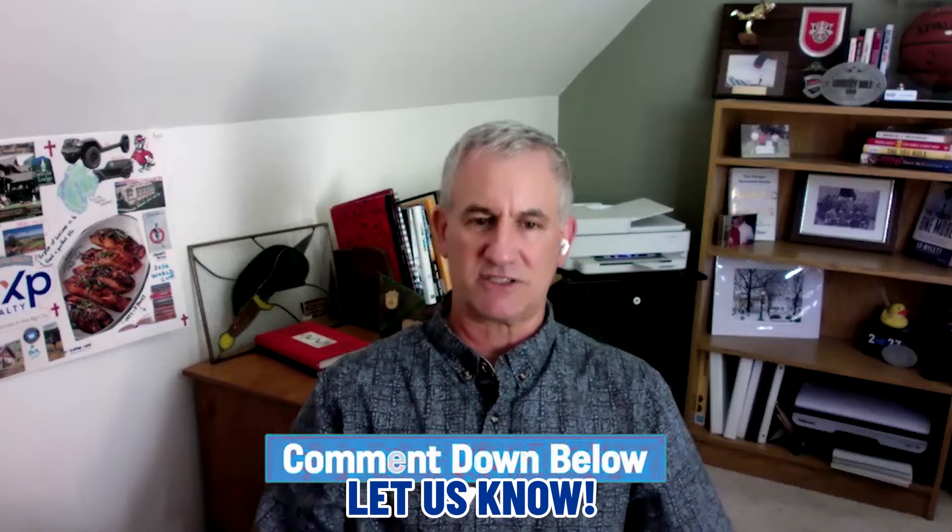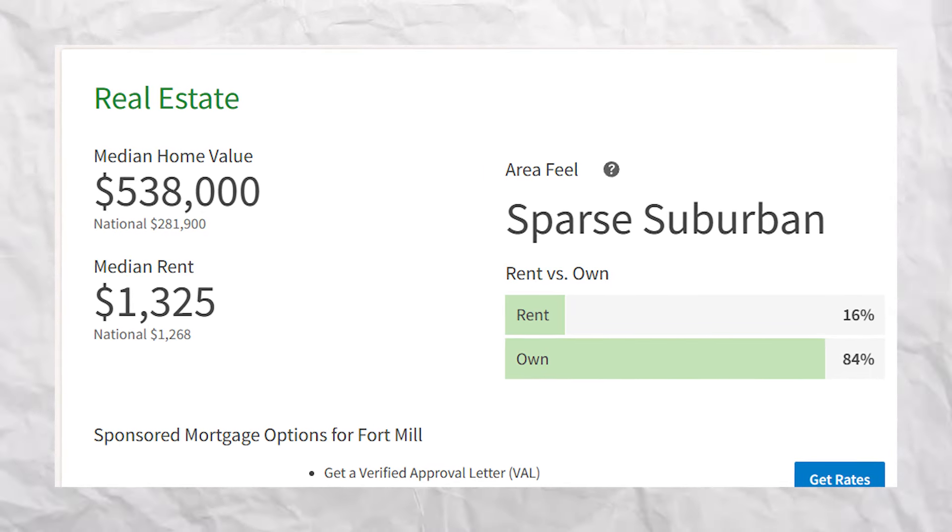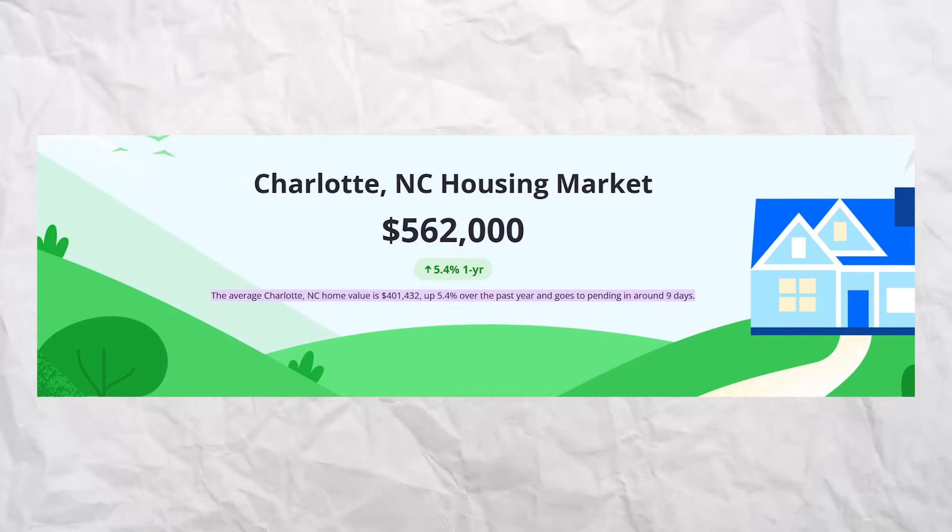Con number one is the cost of living. While Fort Mill offers many amenities, the cost of living is just a little bit higher than the national average, largely due to its population growth and proximity to Charlotte. The average home price in Fort Mill is currently $538,000 as of May 2024, up 10.7% compared to May of last year. For comparison, the average price in Charlotte is $562,000, up 12.6%. If you want more housing market details, DM me or get on a Zoom call.